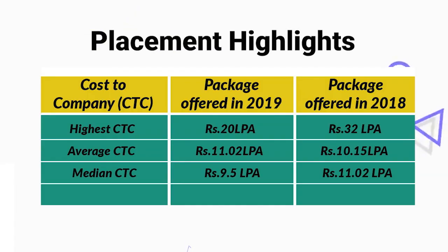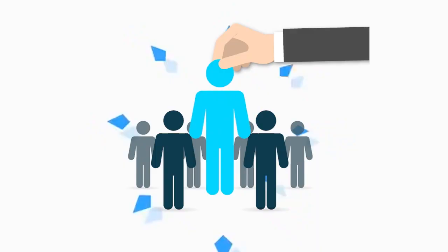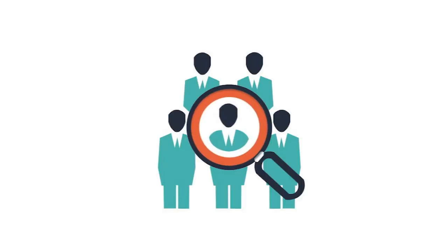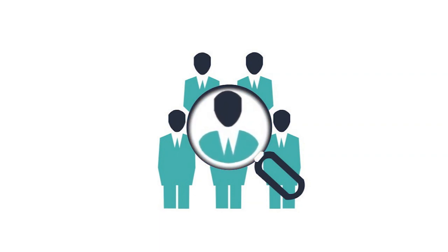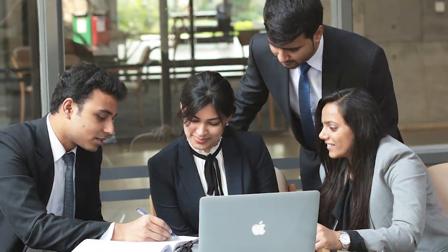The highest CTC offered was 20 lakh per annum. In 2018, the highest CTC was 32 lakh per annum, so there was a significant decrease of 12 lakh in the highest salary. However, the average and median salary did not dip. The average CTC was 11.2 lakh per annum, up from 10.15 lakh per annum the previous year. The median salary was 9.5 lakh per annum. Top 20% of students were offered 18.1 lakh per annum, and the top 50% were offered 13.2 lakh per annum.